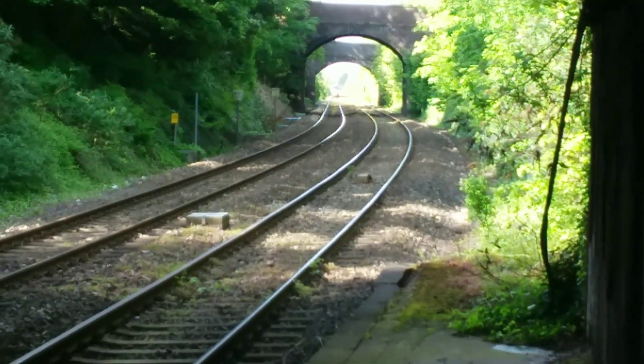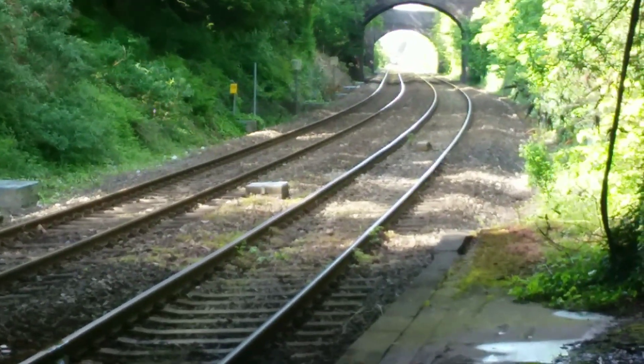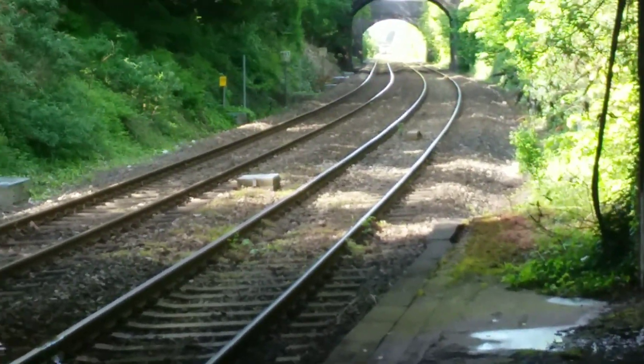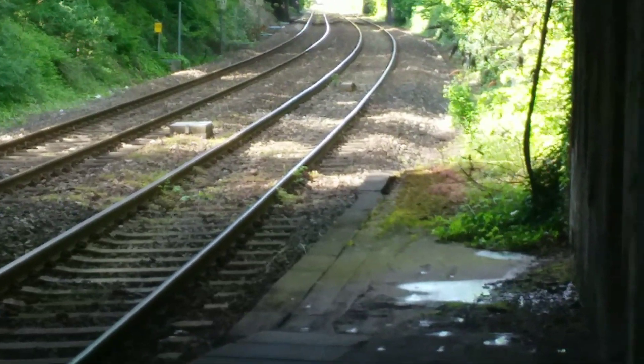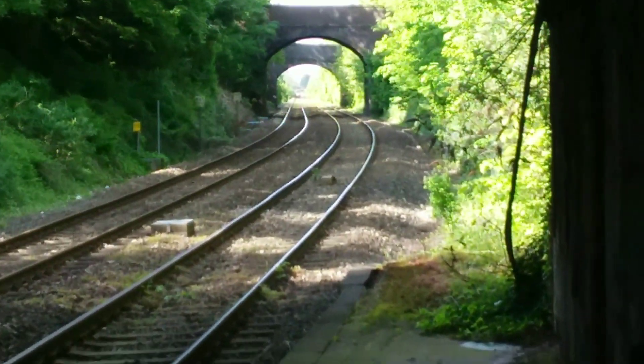We can just about see it down there and I think it's probably already just about at Malvern Link — that's how close Malvern Link is to here.